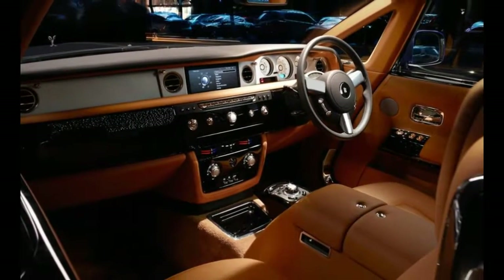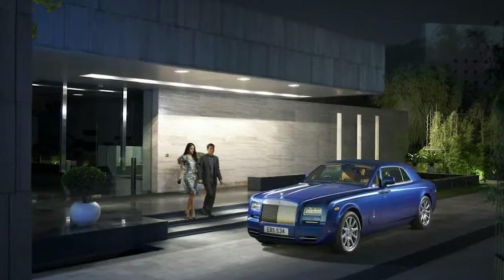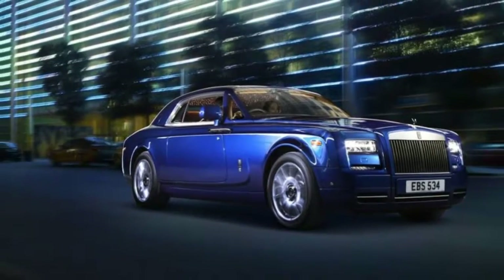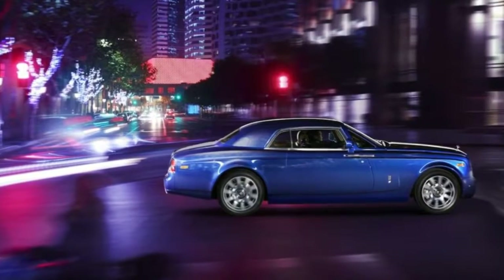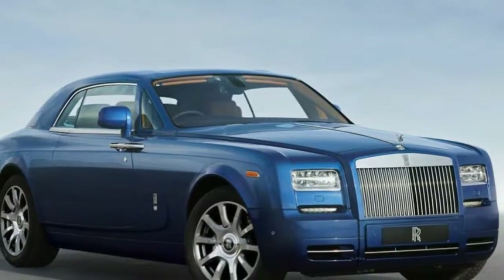The changes also apply to the coupe and drophead models too. We gave the Phantom a once-over here in Geneva, so scroll through the above gallery for plenty of live images. There's more info after the jump and several galleries of high-res stock photos for your perusal below.